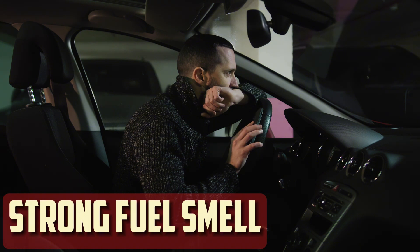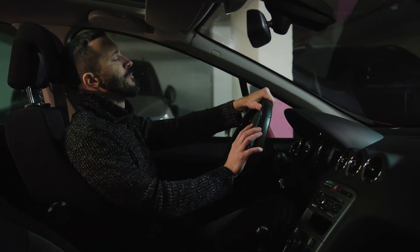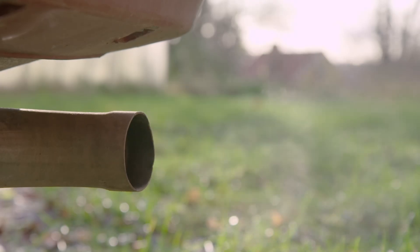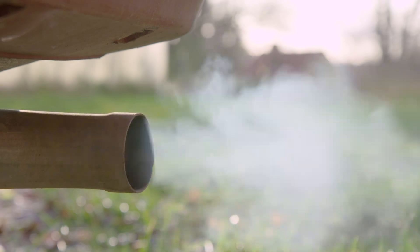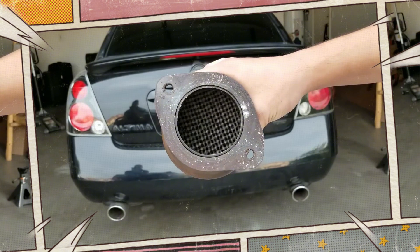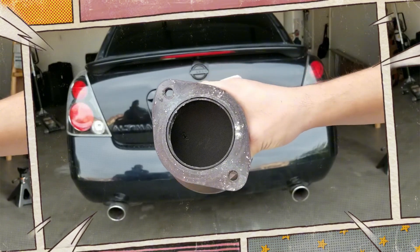Strong fuel smell. Another typical indicator of a rich running engine is a noticeable fuel odor, particularly coming from the exhaust. This occurs as extra fuel escapes through the exhaust system during combustion rather than burning entirely. A rotten egg smell, which usually denotes a catalytic converter issue, may also be detected. When this part is continuously exposed to too much fuel, it can become overloaded and eventually fail, giving off this characteristic smell.